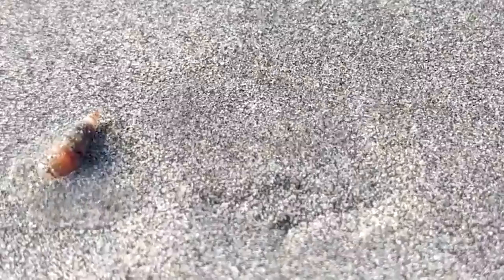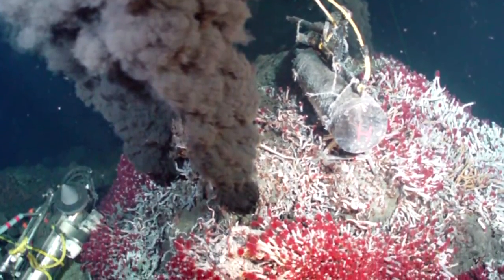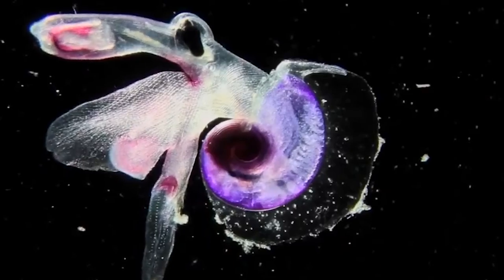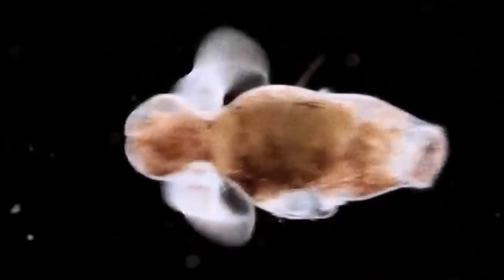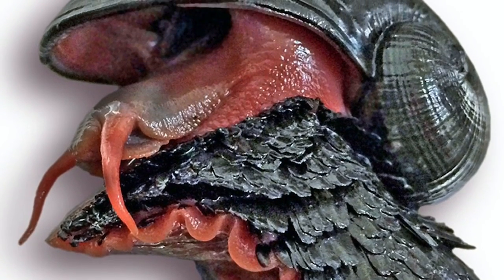Deep sea snails are a diverse group of creatures that have adapted to the extreme environment of the deep sea. They come in a variety of shapes and sizes, and some have even developed unique characteristics that allow them to survive in this challenging environment. Some deep sea snails have bioluminescent properties, which means they can produce their own light. This helps them to find food and mates, and also serves as a defense mechanism against predators.